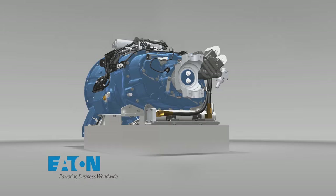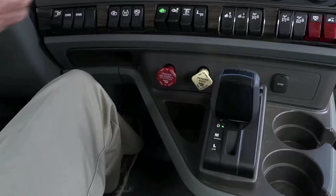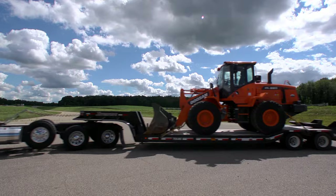Finding the right gear has never been easier and more precise thanks to Eaton's Ultra Shift Plus automated transmission. Even the least experienced driver can shift like a pro in a T880. Patented gear selection logic and low-speed maneuverability make the Ultra Shift Plus the smartest transmission for the job.